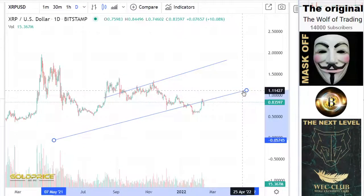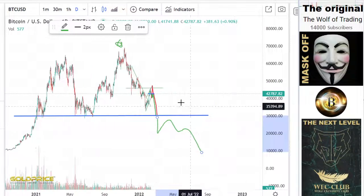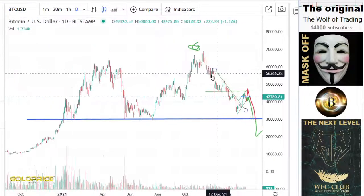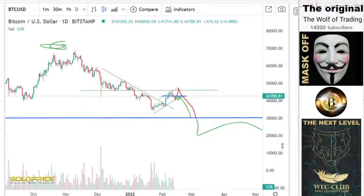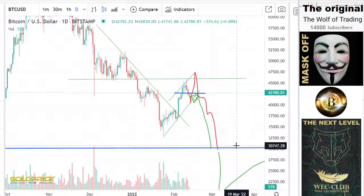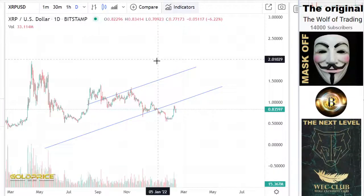But the difference is here — we have two possibilities. One possibility depends on Bitcoin. We have to look first at the Bitcoin price. You can see the red line and the green line — one is going to the upside, one to the downside. Similarly, we have the same situation in XRP.